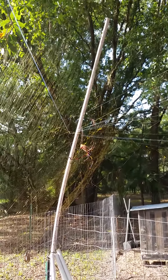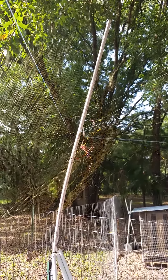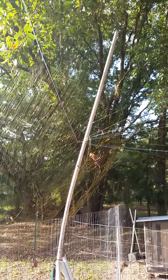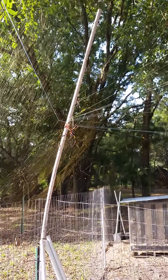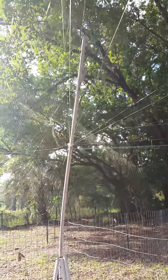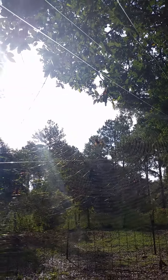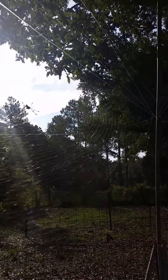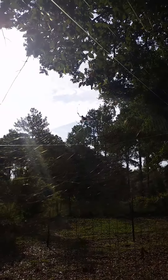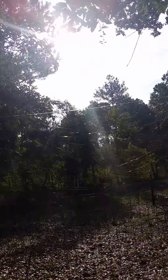I have to walk around these spiders with the chickens anywhere on the back property because they are everywhere. I leave them above the chickens because they do eat insects and we do have a mosquito problem in Florida. It's kind of a mutual agreement — I leave them alone and they leave me alone.